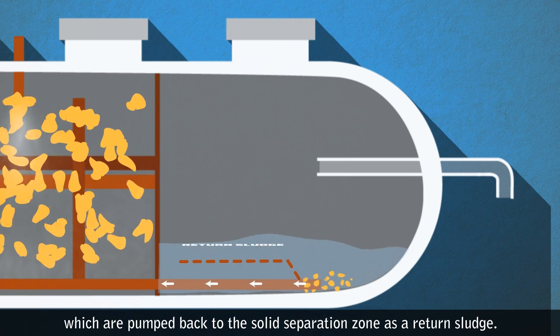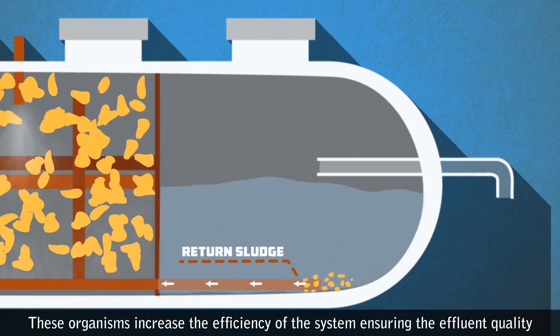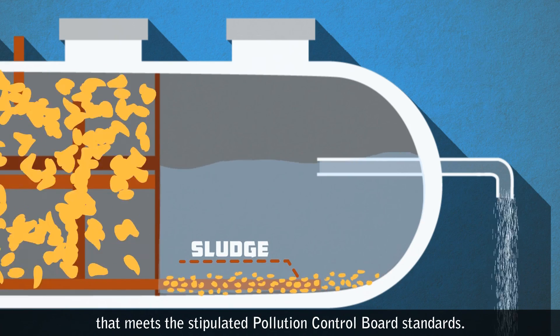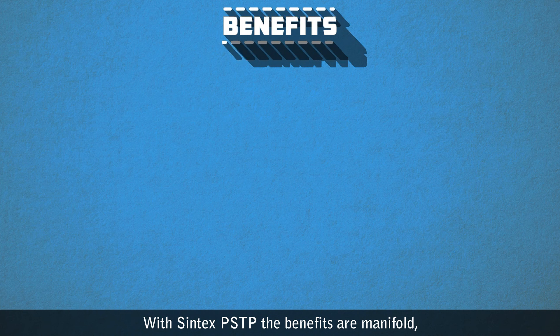The settled organisms are pumped back to the Solid Separation Zone as return sludge. These organisms increase the efficiency of the system, ensuring effluent quality that meets the stipulated Pollution Control Board standards.